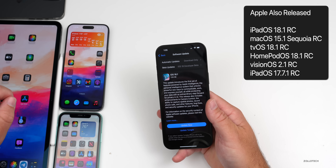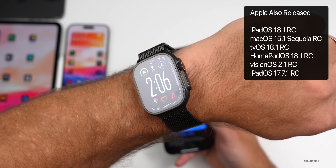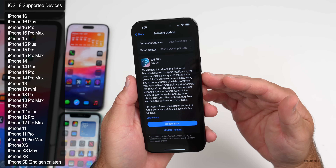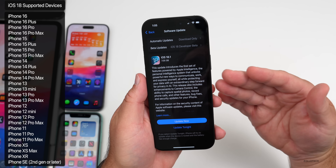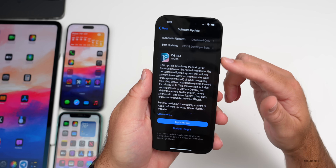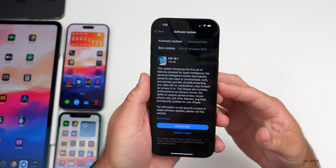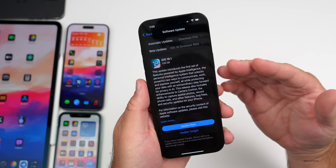Along with this, Apple also released iPadOS 18.1 RC, macOS 15.1 RC, tvOS and HomePod OS 18.1 RC, along with visionOS 2.1 RC and iPadOS 17.7.1. There is no watchOS 11.1 RC just yet, but I'd expect it within a day or so. This is supported on all iOS 18 supported devices. If you are a beta tester or developer, leave this on until the final public version comes out, typically in a week or so.